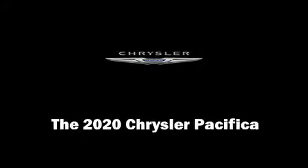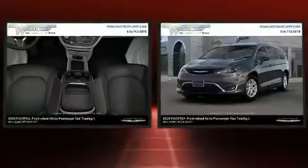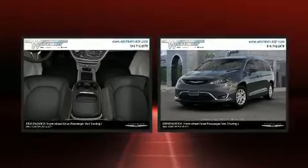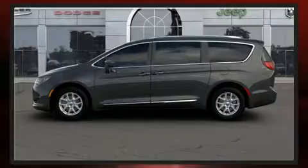Introducing the 2020 Chrysler Pacifica. This eight-passenger van leads among competitors in its segment. It features a front-wheel drive platform, an automatic transmission, and a refined six-cylinder engine.